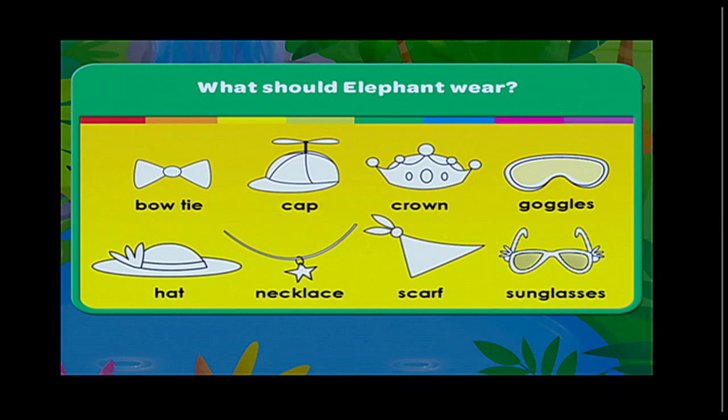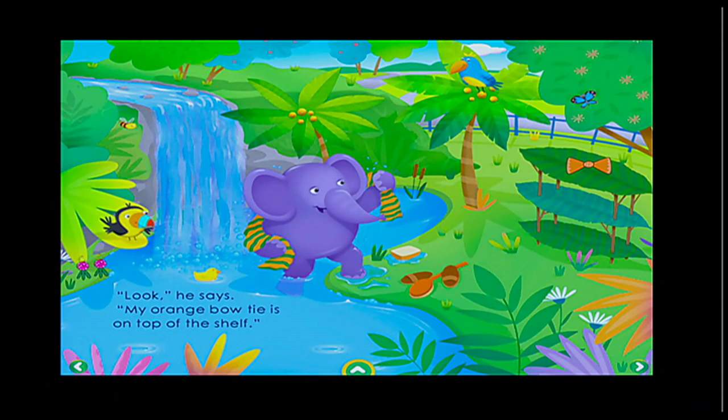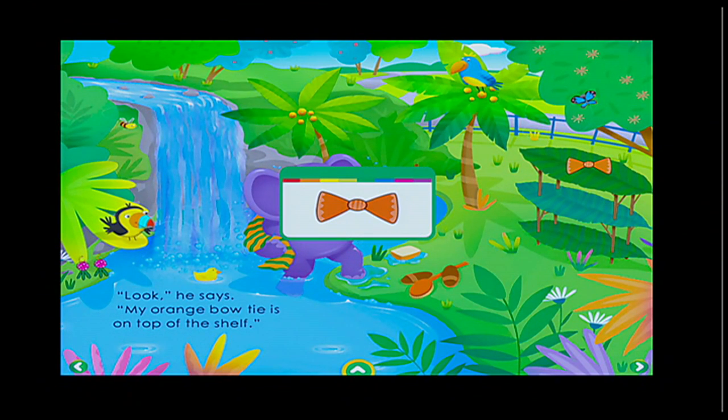Tap the object you want to pick. So what should the elephant wear, Joe? Let's give him a bow tie. So the elephant is going to wear a bow tie — I get to create this part of the story. Then tap the object to color it. I'm going to go with an orange bow tie. There we go. I get to color the bow tie and go on to the next part of the story. Look for a sparkle and tap it — a picture will pop up. Listen to the word for that picture. Can you find that word in the story? Tap it and you'll win a word. The story reads: 'My orange bow tie is on top of the show.' You wait for the sparkle, click on it — bow tie! And I earned the word bow tie.